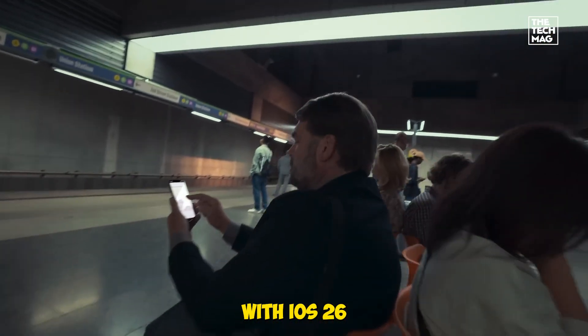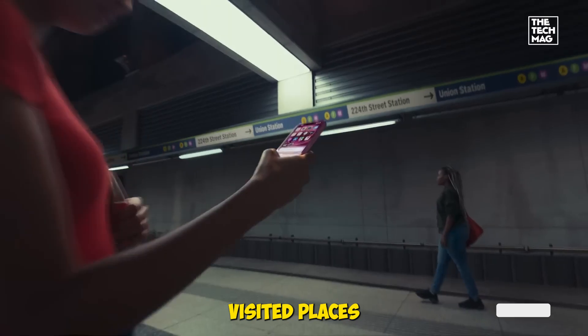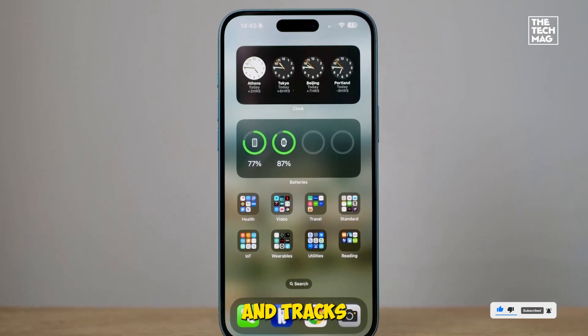Traveling with iOS 26 is also easier. Maps learn routines and can alert users to delays. The new Visited Places feature helps organize places. The Wallet app stores a U.S. passport for use at select TSA checkpoints and tracks package orders.